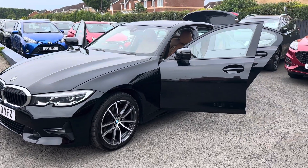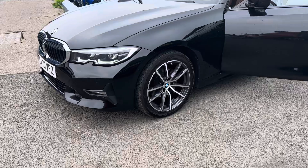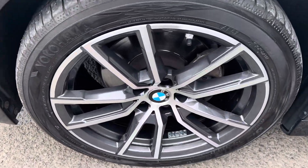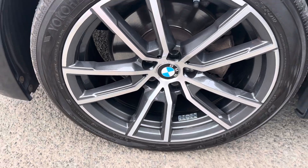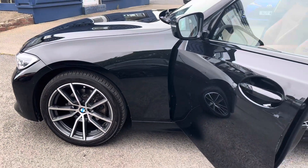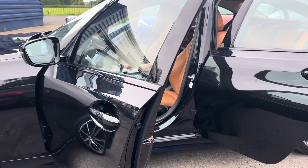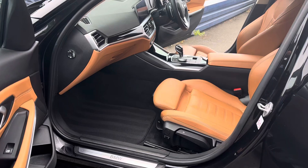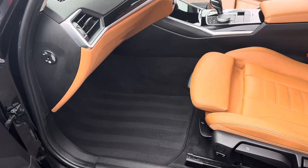It's finished in lovely metallic black. This one has also just had all four wheels fully refurbished. The car comes with two keys as well.